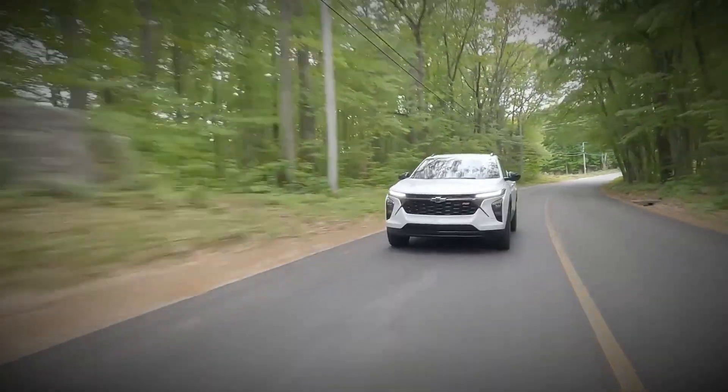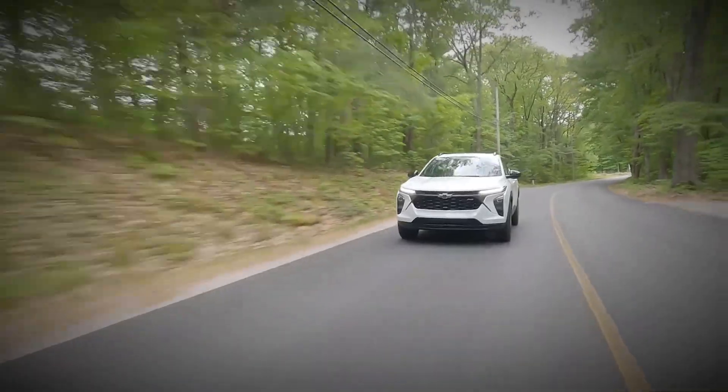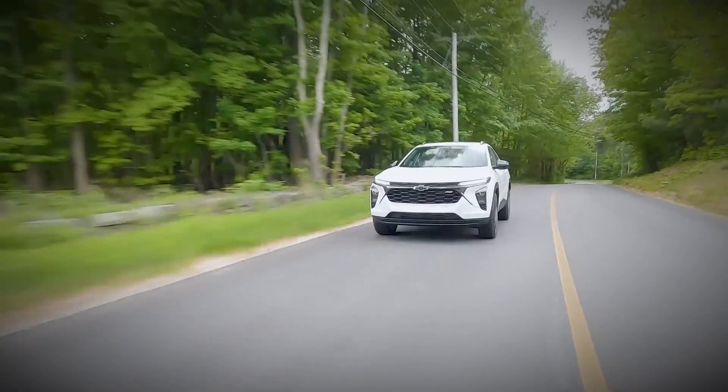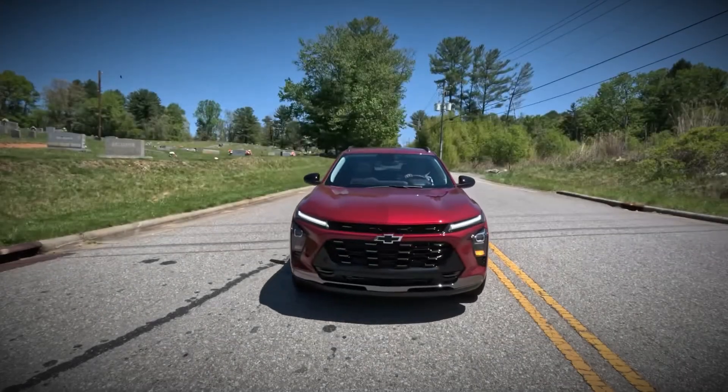During our 75 miles per hour highway fuel economy assessment, the Trax achieves a respectable 30 miles per gallon. The redesigned interior of the new Chevy Trax introduces a fresh look.